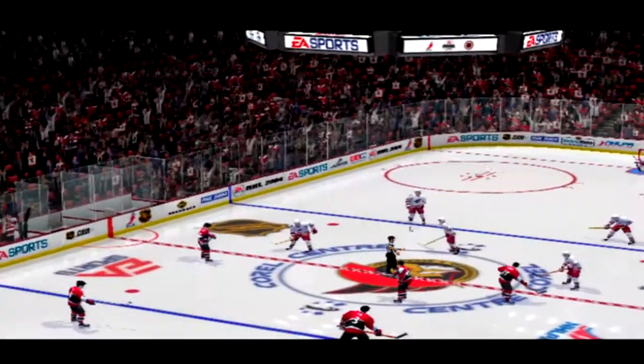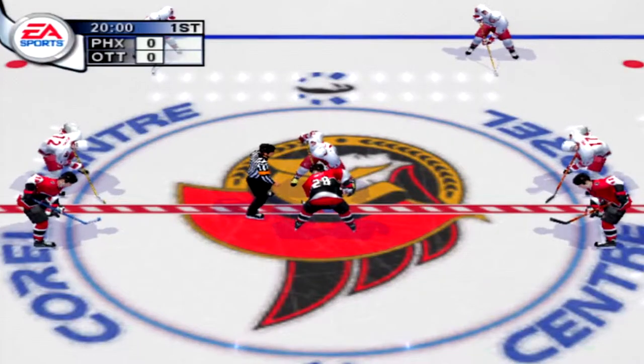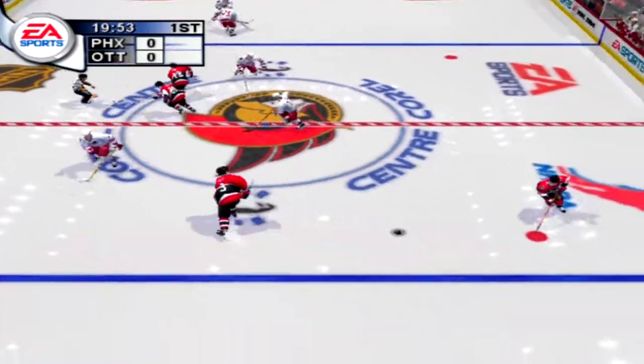Exhibition hockey isn't about points. It's about pride. That should mean some fast, hard-hitting action between the Phoenix Coyotes and the Ottawa Senators.